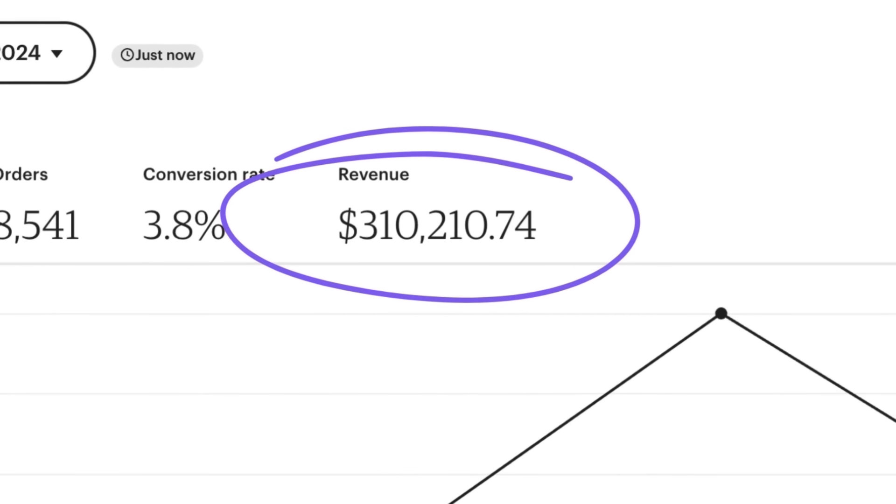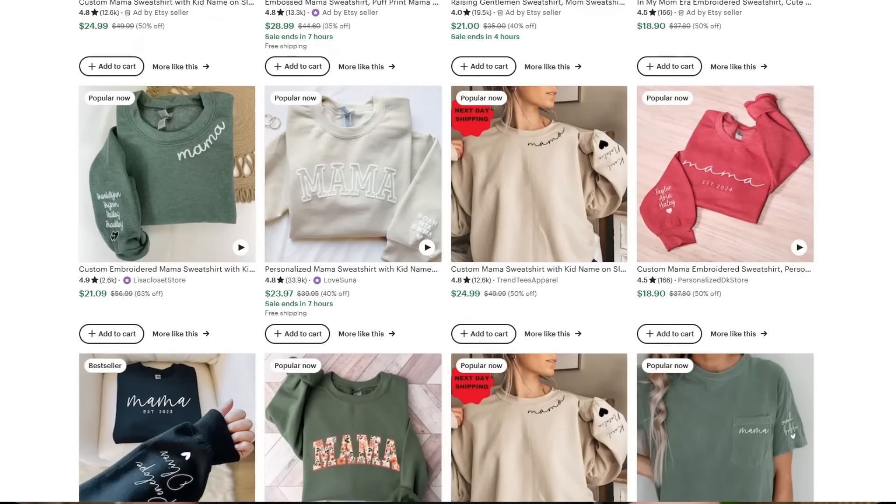This is Bridget. She's made over $300,000 revenue selling print products on Etsy. In today's interview, Bridget shares the one thing that made her over $180,000 revenue in only three months. Once she implemented this one thing, her sales doubled. Make sure to watch this video in its entirety, as this is something that everyone should be doing in their Etsy print on demand business.